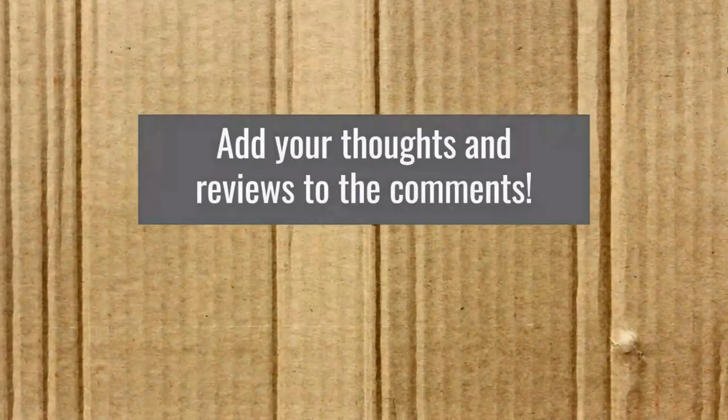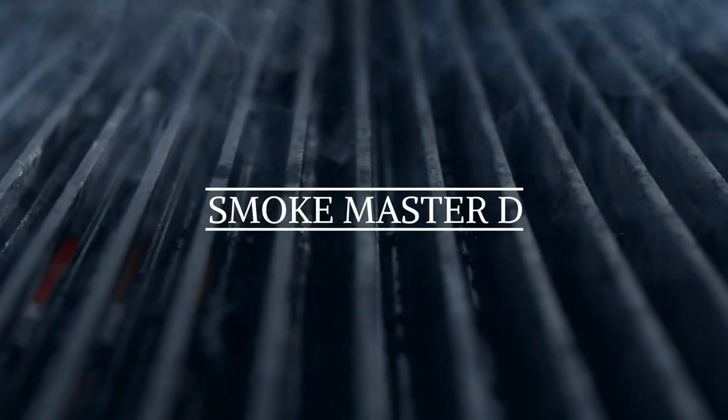Those were my thoughts — add your thoughts and reviews in the comments. Do you have any of these live fire tables? Get on there and tell us what works and what doesn't. Thank y'all for watching. Go get your smoke. Bye.